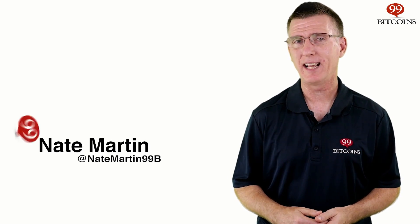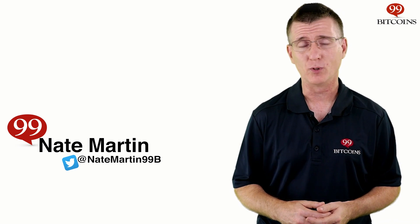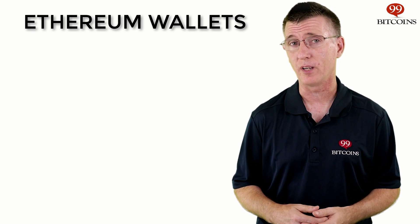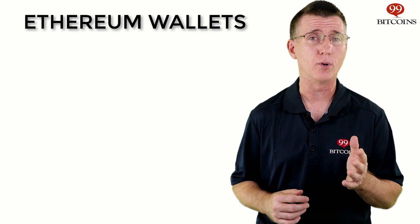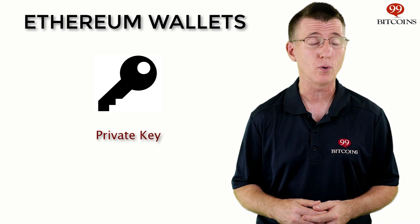Hi, I'm Nate Martin from 99Bitcoins, and today we're going to talk about Ethereum wallets — those pieces of software or hardware that allow us to interact with the Ethereum network. At its core, an Ethereum wallet, also known as a client, holds your private key, the secret password that gives you control over your coins.